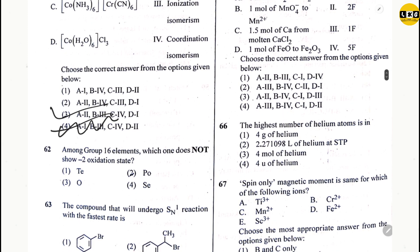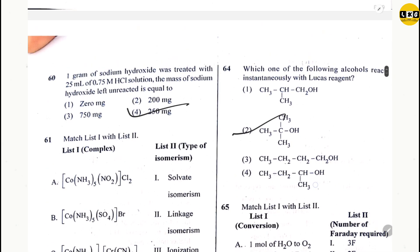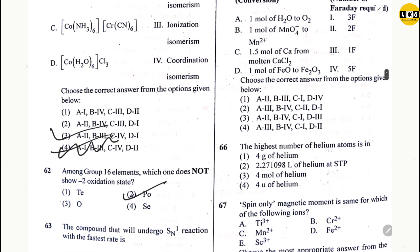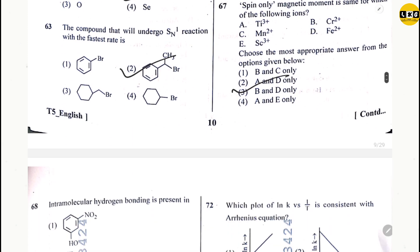Question 61: option 3. Question 62: option 2. Question 63: option 2. Question 64: option 2. Question 65: option 3. Question 66: option 3. Question 67: option 3.